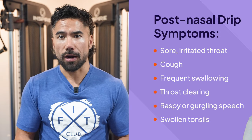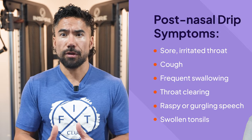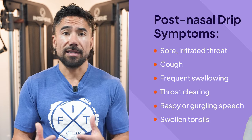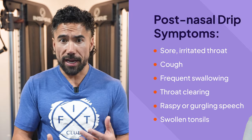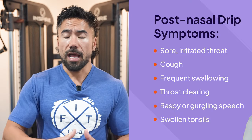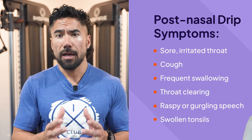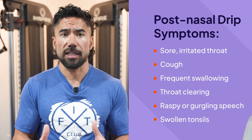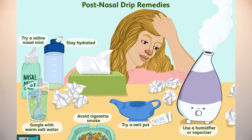To speed up recovery from early signs of post-nasal drip, gargle with salt water — add a bit of salt to warm water, gargle with it to soothe your throat and help clear mucus. Also, rest and take it easy. Give your body a break, make sure you're getting enough sleep, so your immune system can fight whatever is causing the post-nasal drip. You can also use a saline nasal spray or do a nasal rinse to clear out excess mucus and breathe better.